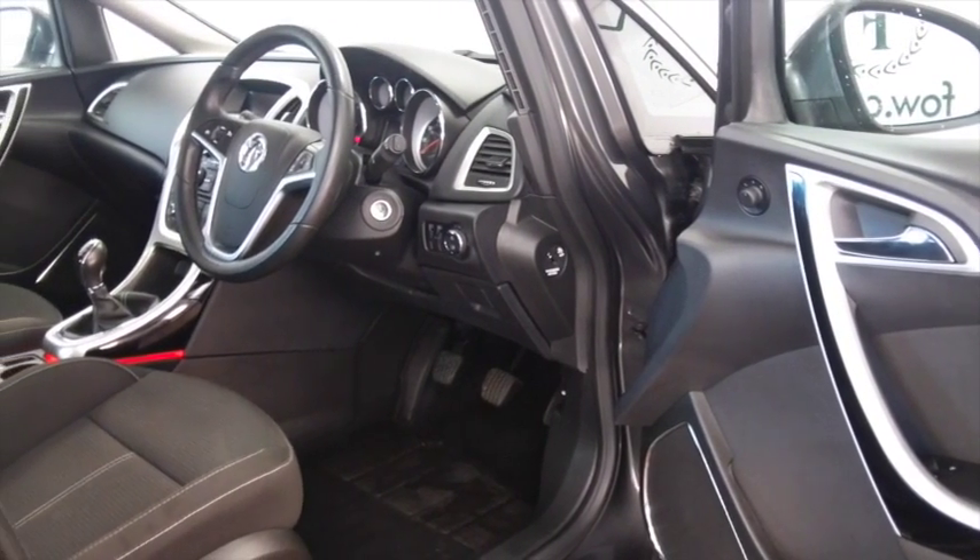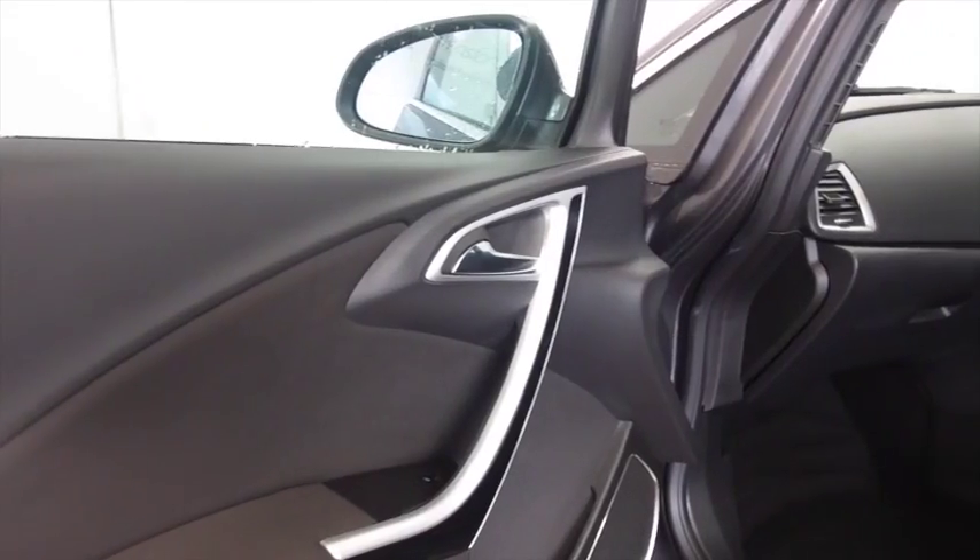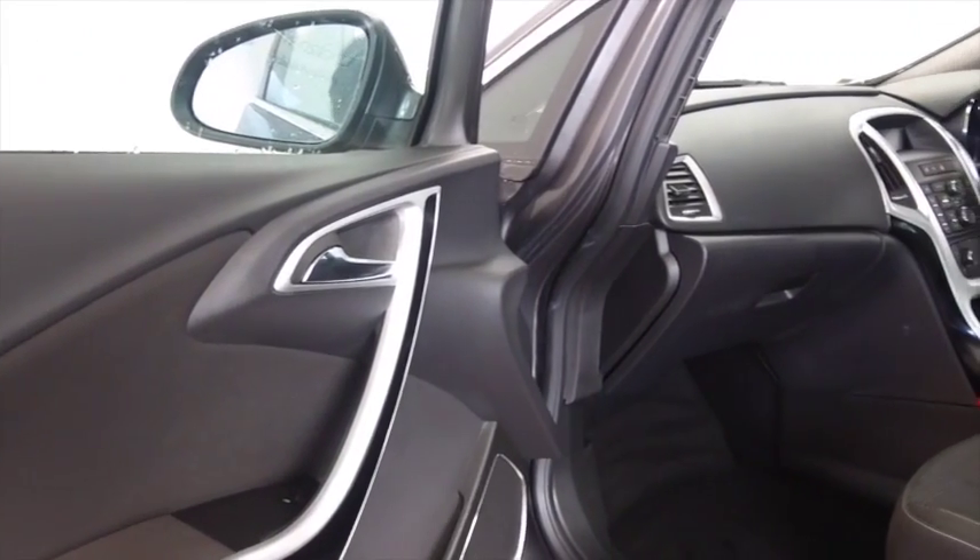Remote locking and aircon, cruise control — all the right ingredients in fact, and a great set of alloys.